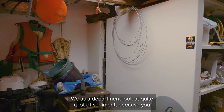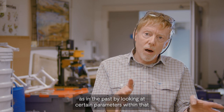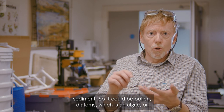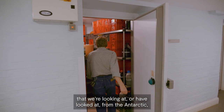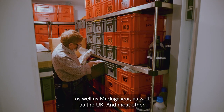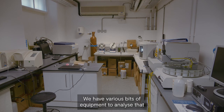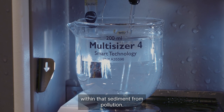As a department we look at quite a lot of sediment, because you can understand what's going on with the environment now as well as in the past by looking at certain parameters within that sediment — it could be pollen, diatoms which is an algae, or pollutants. We have quite a bit of mud in storage that we're looking at from the Antarctic as well as Madagascar, as well as the UK and most other countries in the world. We have various bits of equipment to analyse that sediment, maybe looking at particle size or contaminants from pollution.